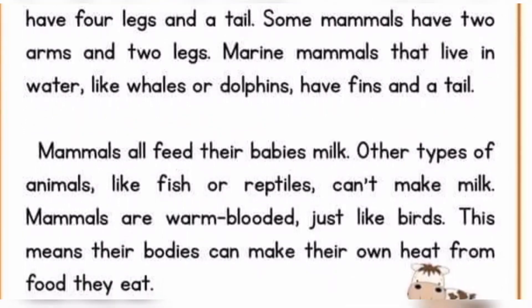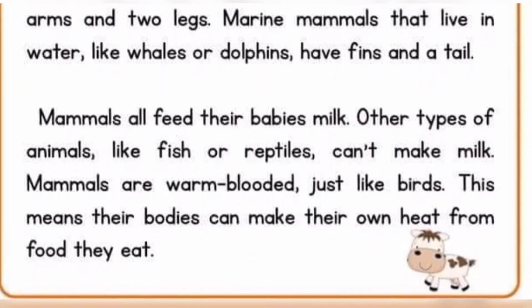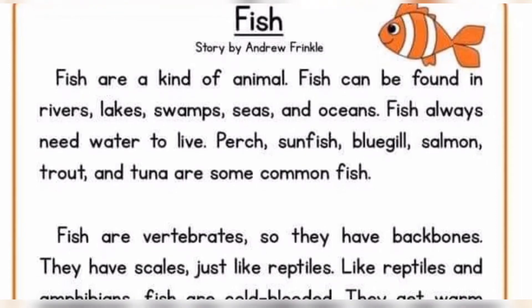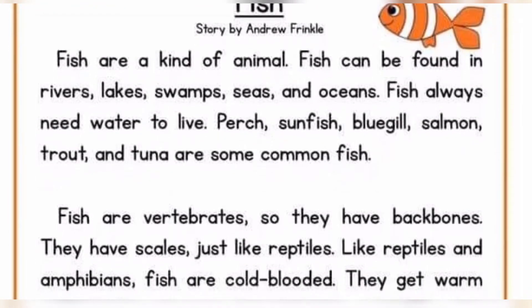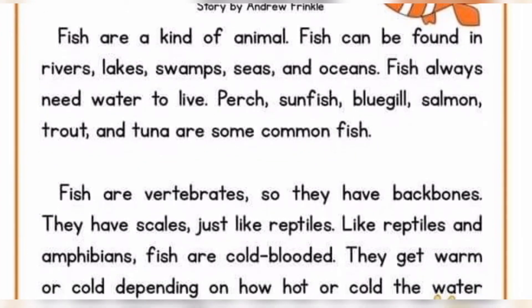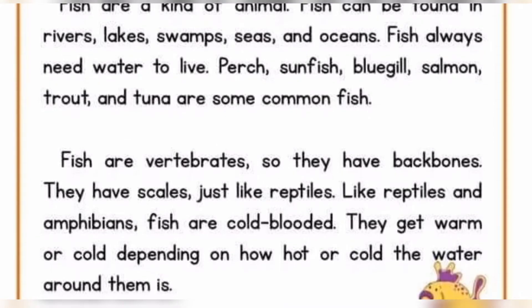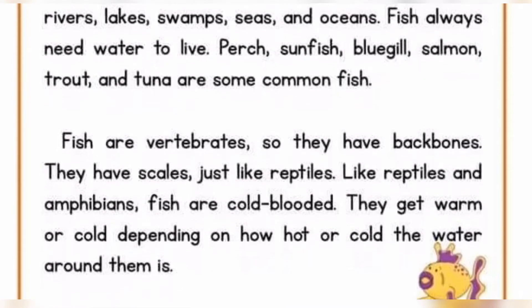This means their bodies can make their own heat from food they eat. Fish are a kind of animal. Fish can be found in rivers, lakes, swamps, seas, and oceans. Fish always need water to live. Perch, Sunfish, Bluegill, Salmon, Trout, and Tuna are some common fish.